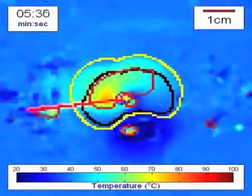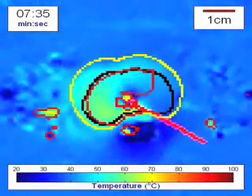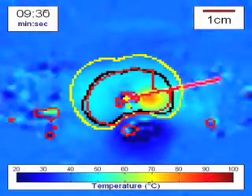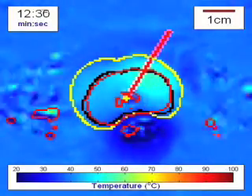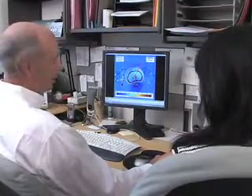This sped-up movie shows the temperature we're creating in the prostate during the treatment. It's a single rotation, and we're able to treat within about a millimetre of the targeted boundary all the way around the prostate.